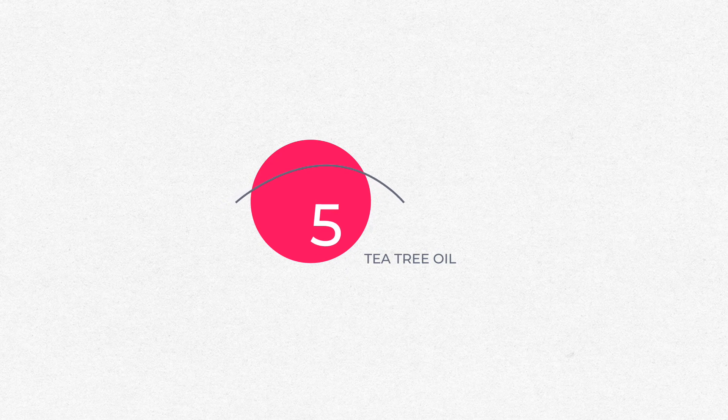Tea tree oil. Despite a recent study showing it can be toxic to meibomian gland cells, at low concentrations it does seem to be okay. Doctors are still using it extensively and it is still on the shelves at most stores. If you have a Demodex overpopulation, tea tree oil is still the standard of care.